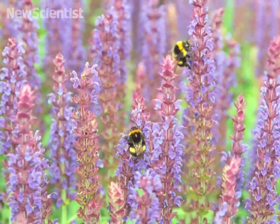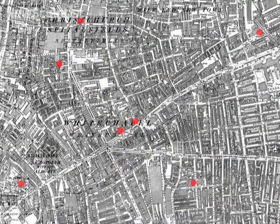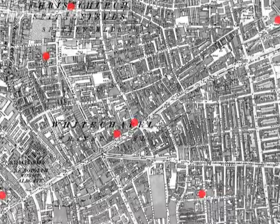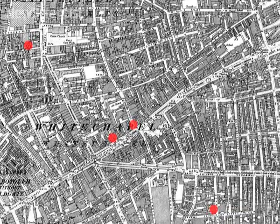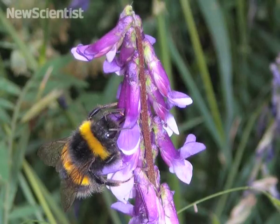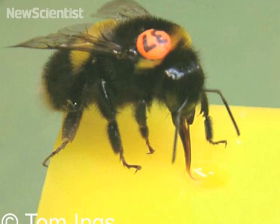Bumblebee foraging patterns could help pinpoint where criminals like Jack the Ripper lived. Serial killers usually commit crimes close to home, but not too close — they leave a buffer zone so that nosy neighbors don't recognize them. Similarly, bees have a buffer zone between their foraging area and nest to make it hard for predators to find them.